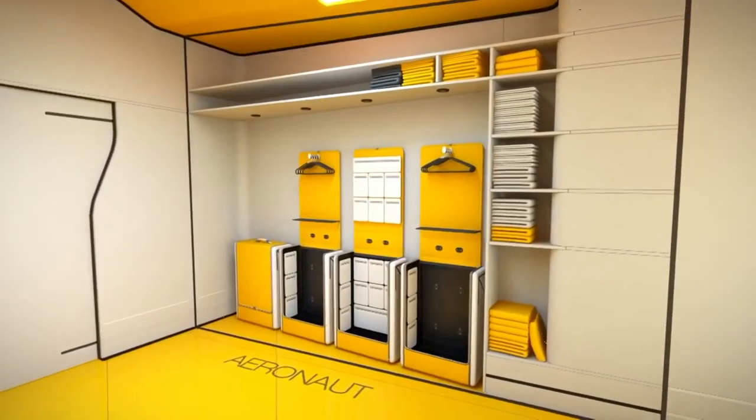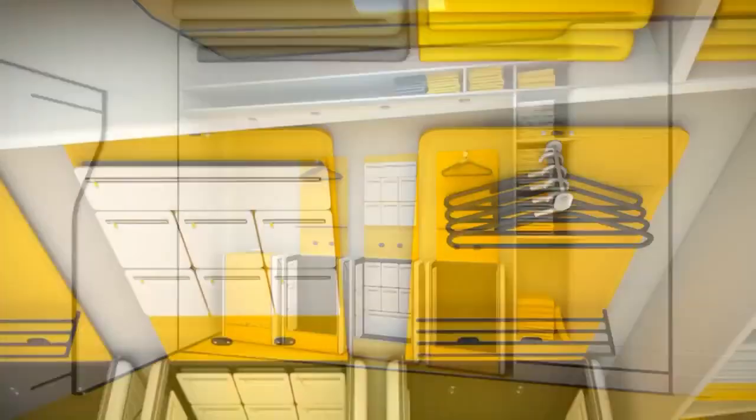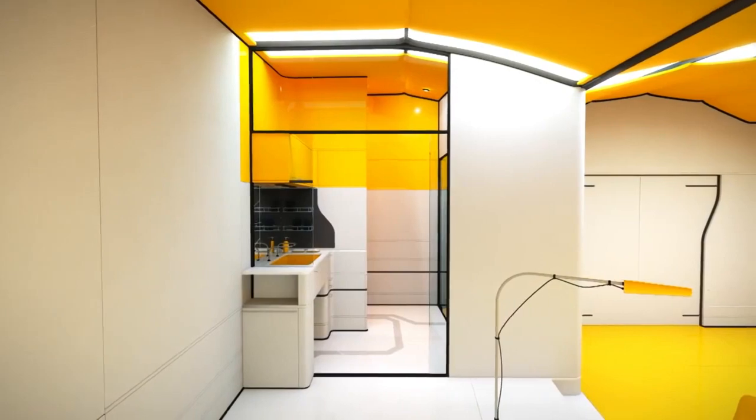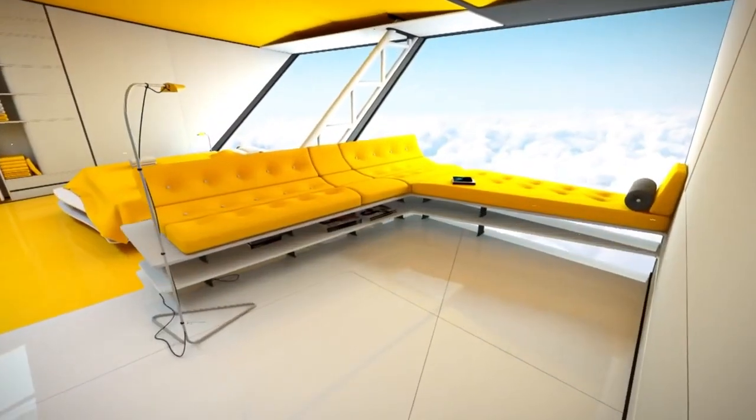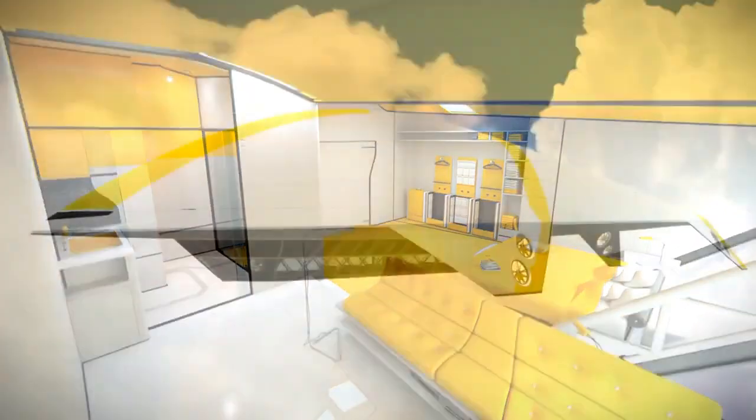and angled windows facing the outside. The upper level is occupied by individual cabins for passengers. The spacious bedrooms each have a double bed, a lounge area, a bathroom, large windows, and storage space.